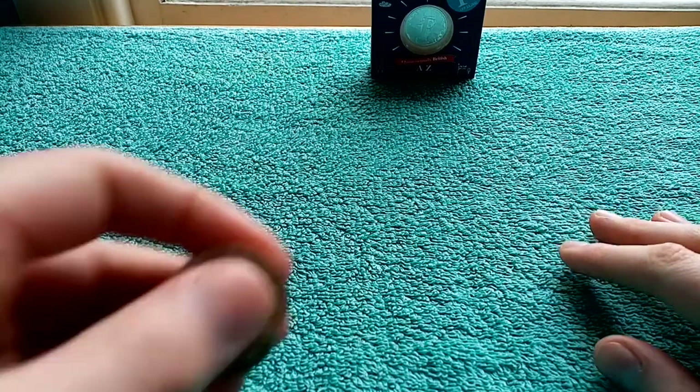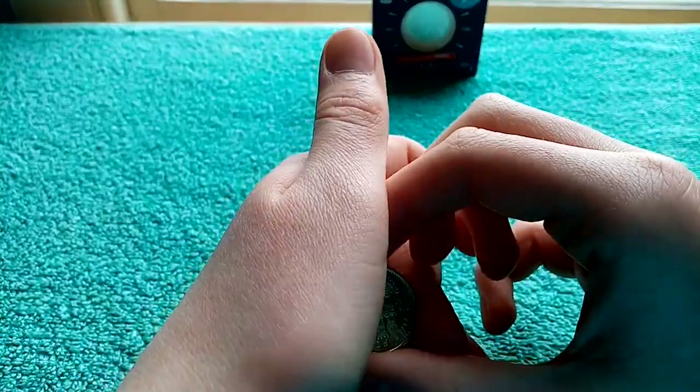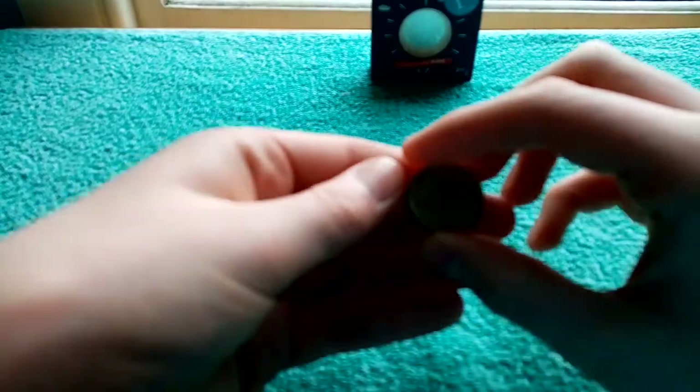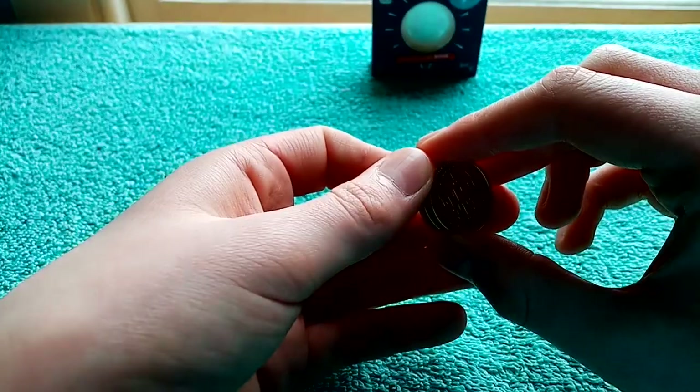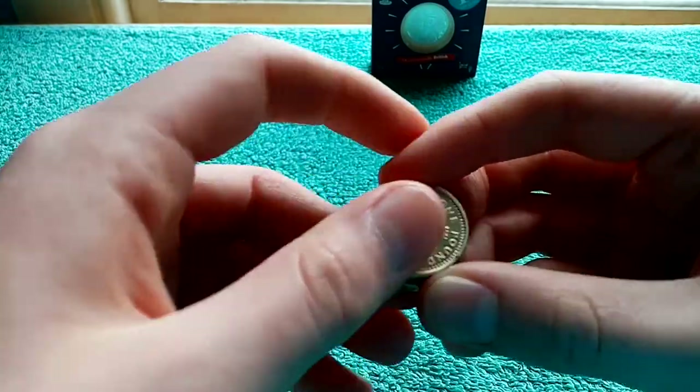Hi guys, it's Finkovex Coins, and today I went down to my bank after being scammed on the Change Checker thing by a person called James Thompson — he's a scammer on Change Checker.